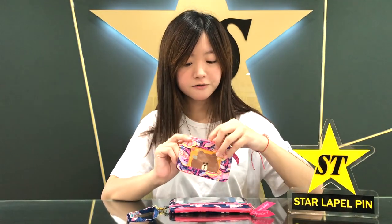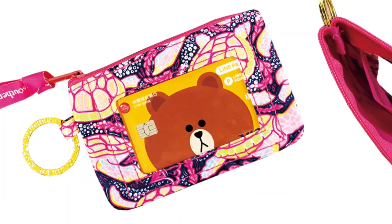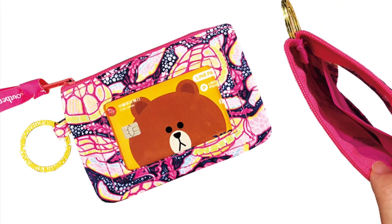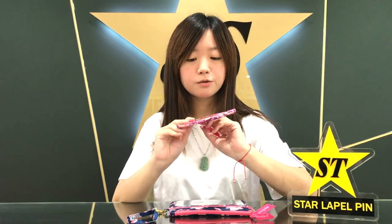And here we have a smaller version. It's similar to the larger version — it has a PVC pocket so you can put your credit cards. And here we have a split ring so you can attach your keys, keeping your keys together with your credit cards and cash so you wouldn't lose them.